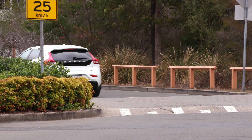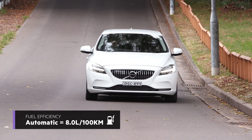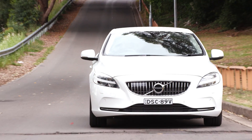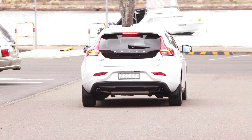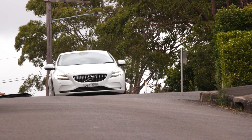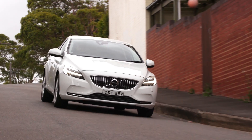Those fuel consumption figures we've been getting in the real world are a bit higher than what Volvo says you should be getting. They reckon on open and urban roads you should get about 5.6 litres per 100, and we've been seeing more than that. Now, I said at the start the V in V40 is Volvo's way of saying wagon, but the V40 is more of a hatch — V really stands for versatility.